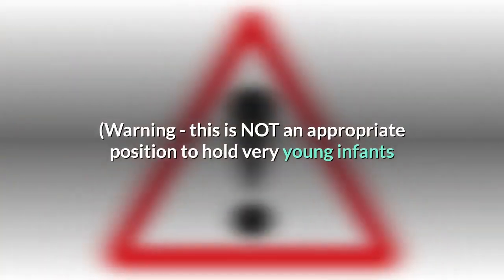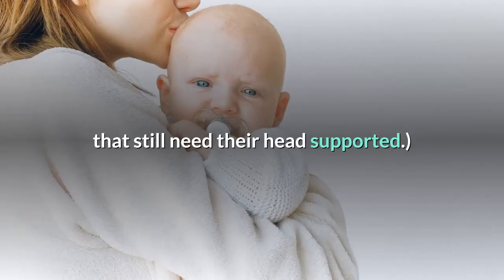Warning: this is not an appropriate position to hold very young infants that still need their head supported.